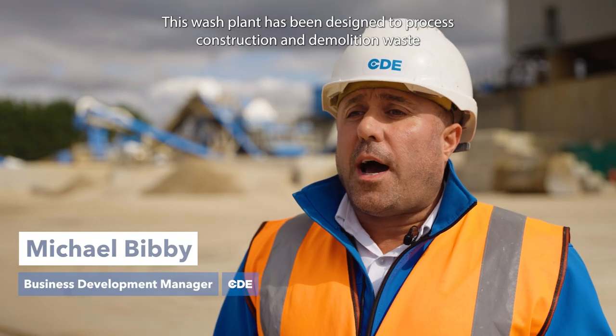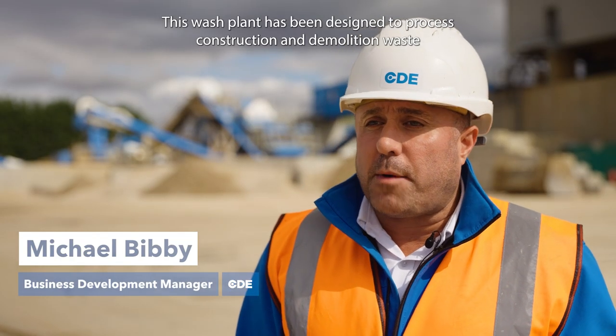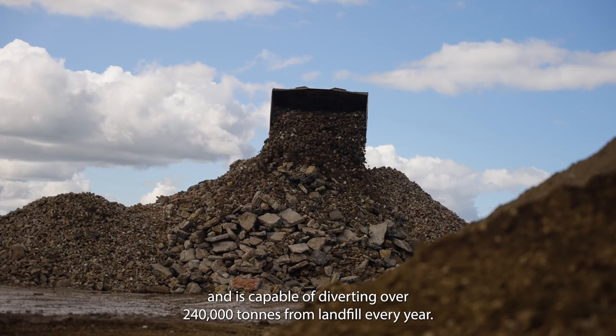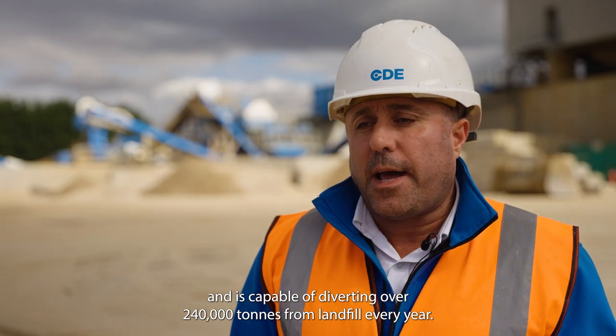This wash plant has been designed to process construction and demolition waste and is capable of diverting over 240,000 tonnes from landfill every year.